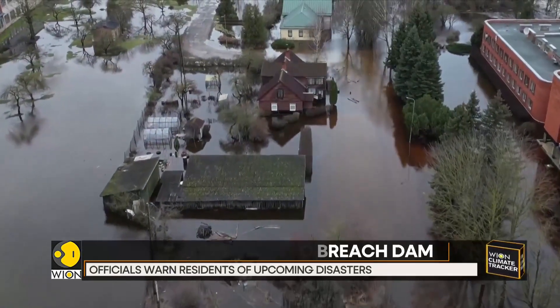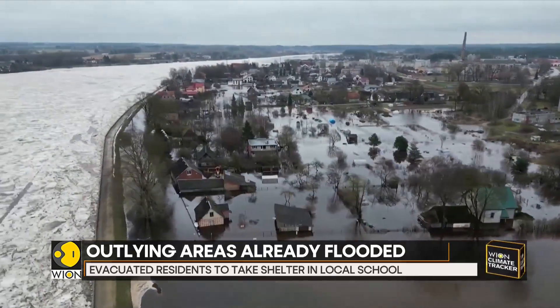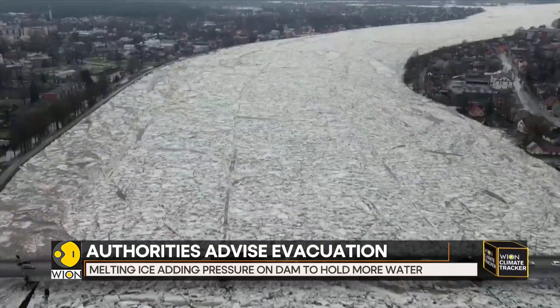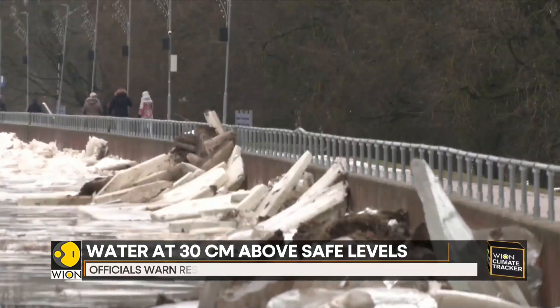Usually the river would be ice-bound in winter until spring, but this year the river has produced an icy mass which is pushing water levels up and putting pressure on the dam to hold more water. Even though the situation is currently stable, officials have warned residents about an upcoming danger.